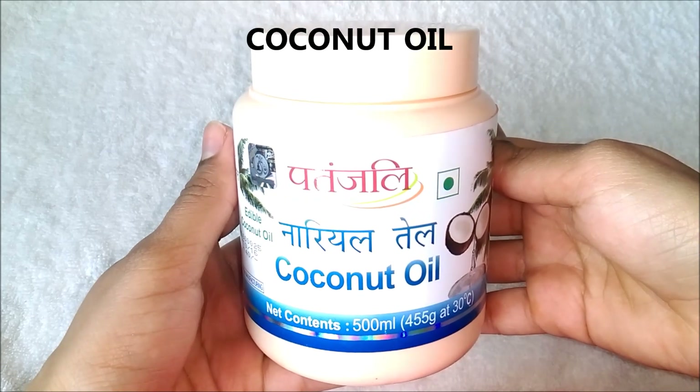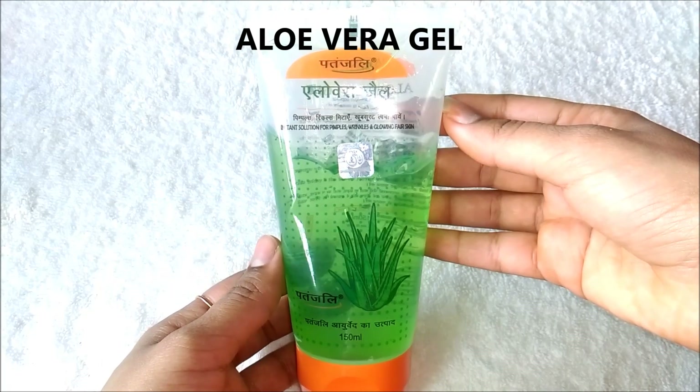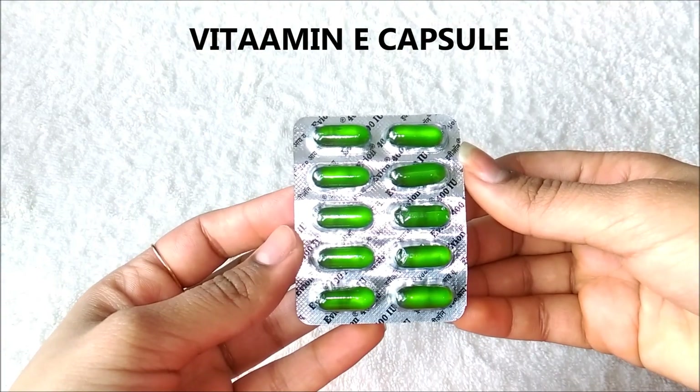So firstly let's see how to make hair oil for extreme hair growth. To make hair oil you are going to need coconut oil, castor oil, aloe vera gel, and lastly vitamin E capsules.